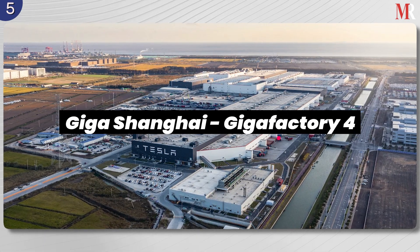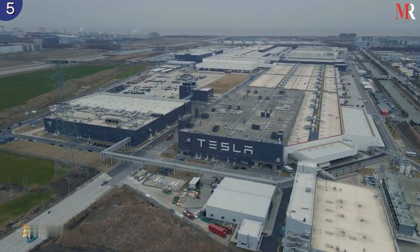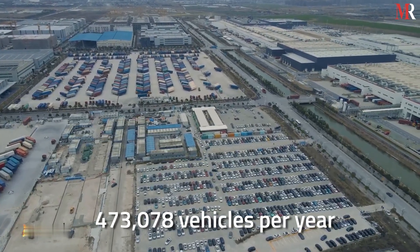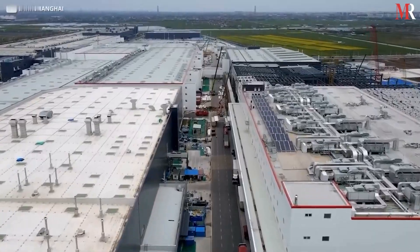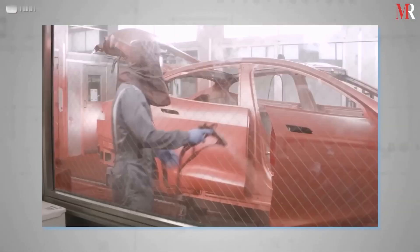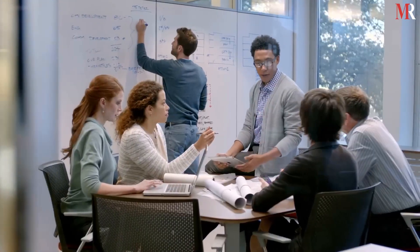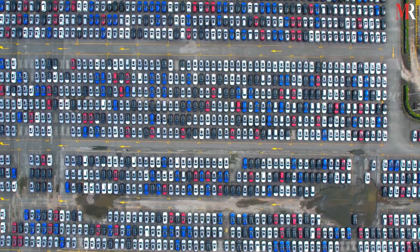Based in Shanghai, China, Giga Shanghai is the largest of the Tesla Gigafactories, with a production capacity of 473,078 vehicles per year. Tesla owns this factory independently, which may be a first in the Chinese auto industry. It has established new engineering and design centers in China, making it set to become the largest electric vehicle export hub in the world.